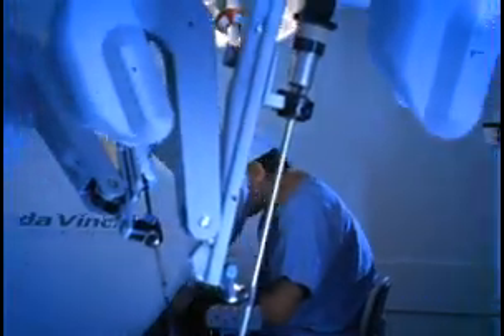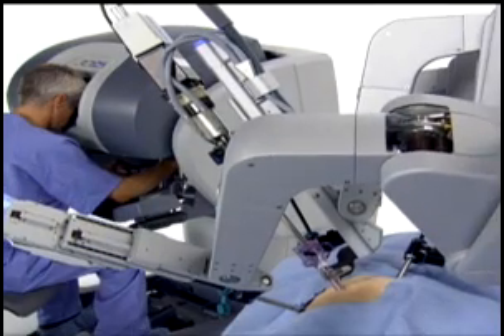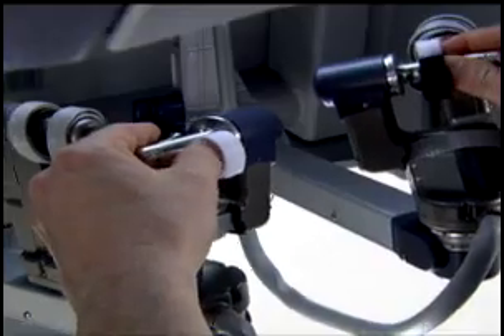We also perform stent grafting for aortic aneurysm and also robotic cardiac surgery. What we use the DaVinci robot for nowadays is to perform minimally invasive one-vessel or two-vessel coronary artery bypass grafting. Also, at the same time, we've been working in the lab to develop an operation using the DaVinci robot to treat atrial fibrillation.